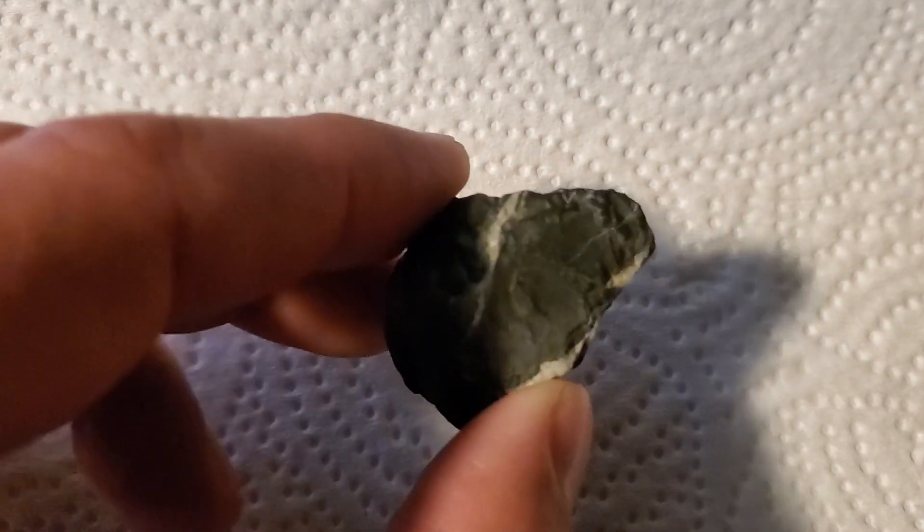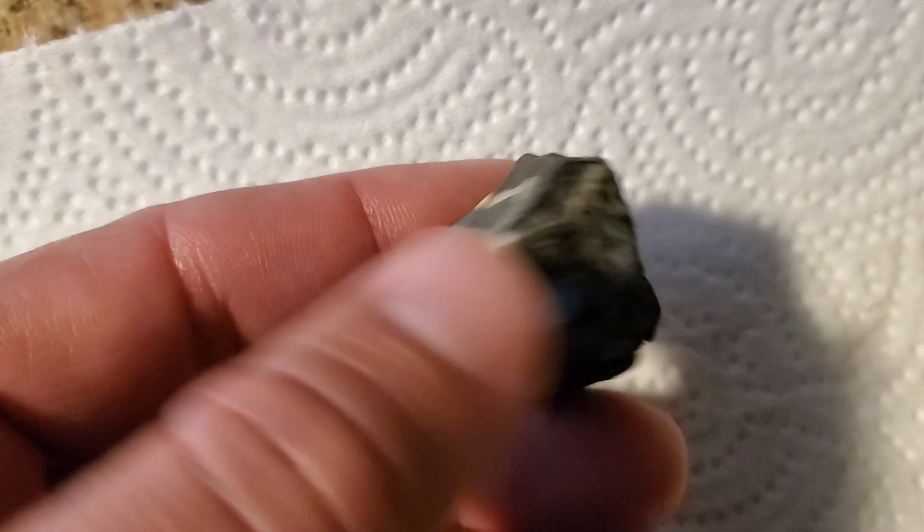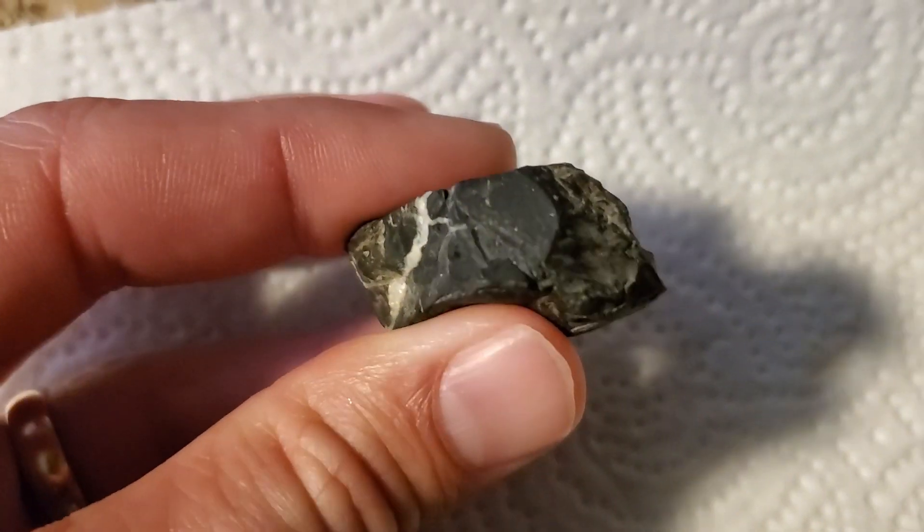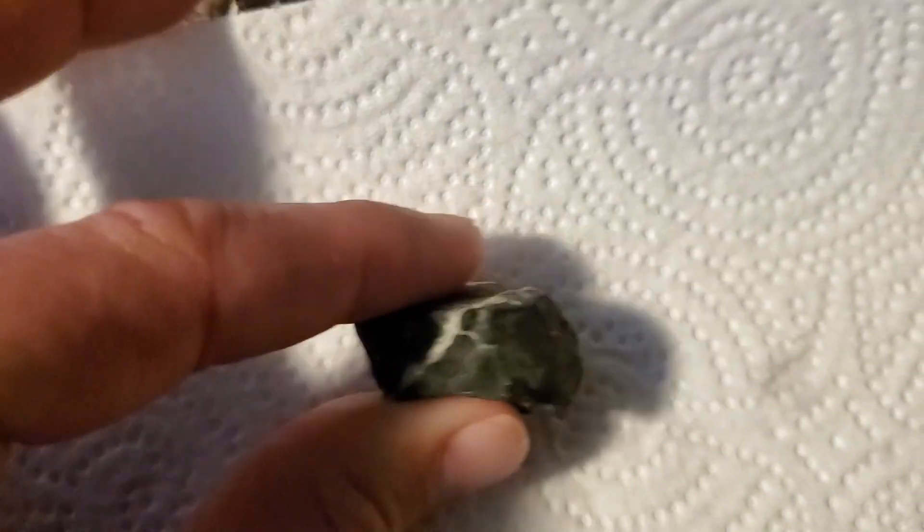Here is a piece of basalt found at the base of the volcanic plug of Trimble Knob. You can see the dark black color often associated with basalt rock.